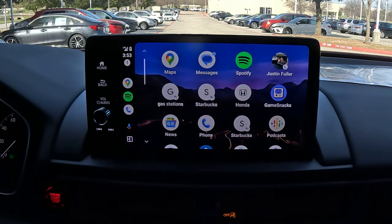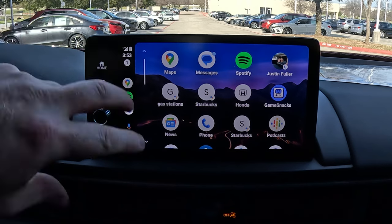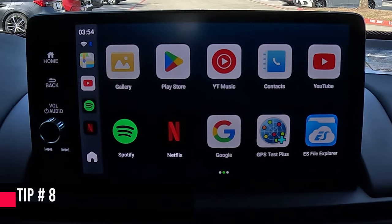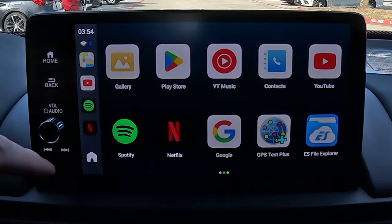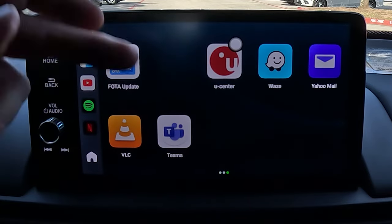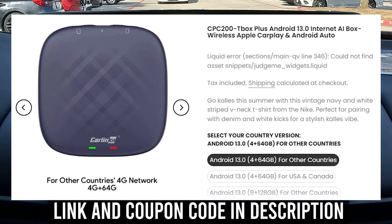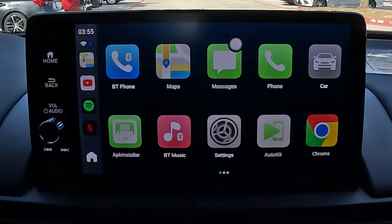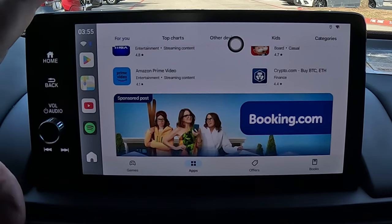If you're wondering whether you can get Netflix, Amazon Prime, or other apps working on here — you can't do it with just Apple CarPlay or Android Auto, but I do have a way. This is the CPC 200 T-Box. It's basically a system that turns your touchscreen into essentially a tablet where you can jump into the Play Store, find an app, download it, and use it — giving you the full unlocked version of the head unit.